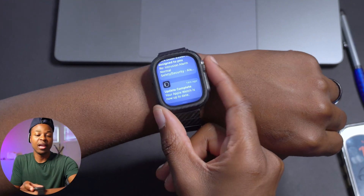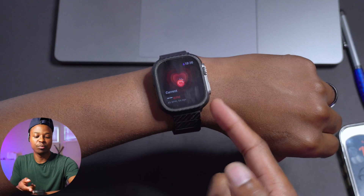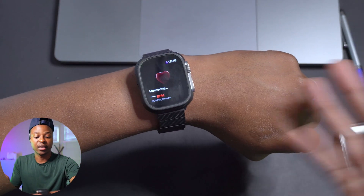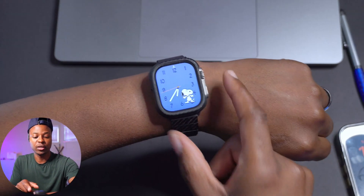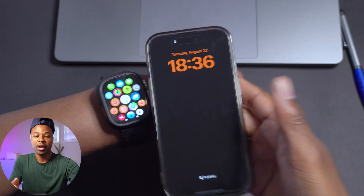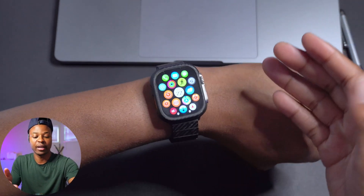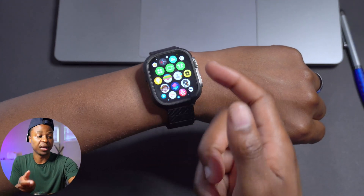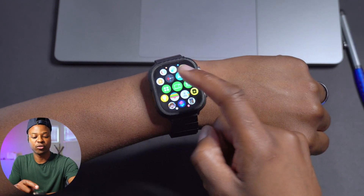If you have interlinked applications connected between your Apple Watch and your iPhone that were not sending data, they seem to be working properly now. This also applies to an iPhone on iOS 17 or a Mac on the latest macOS — the interconnectivity issue has been fixed.